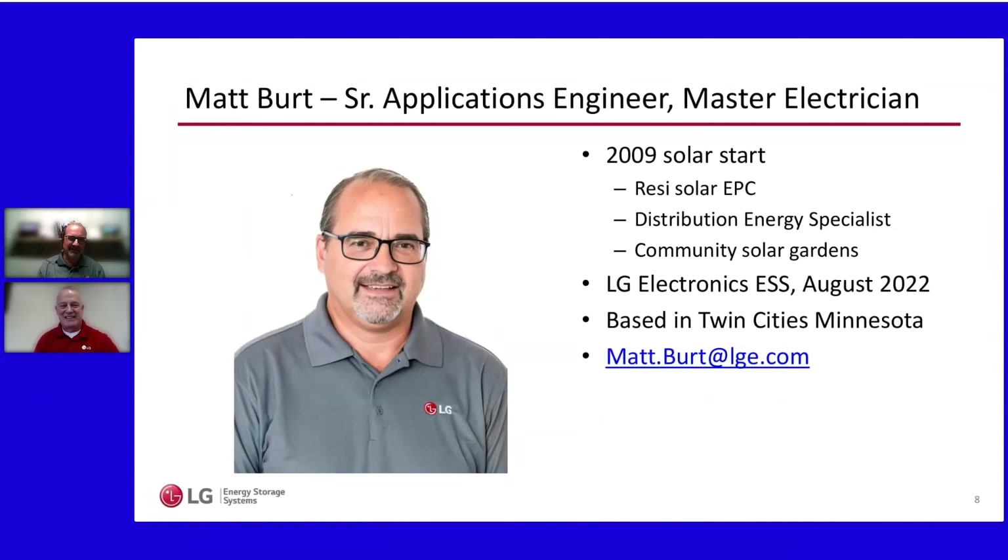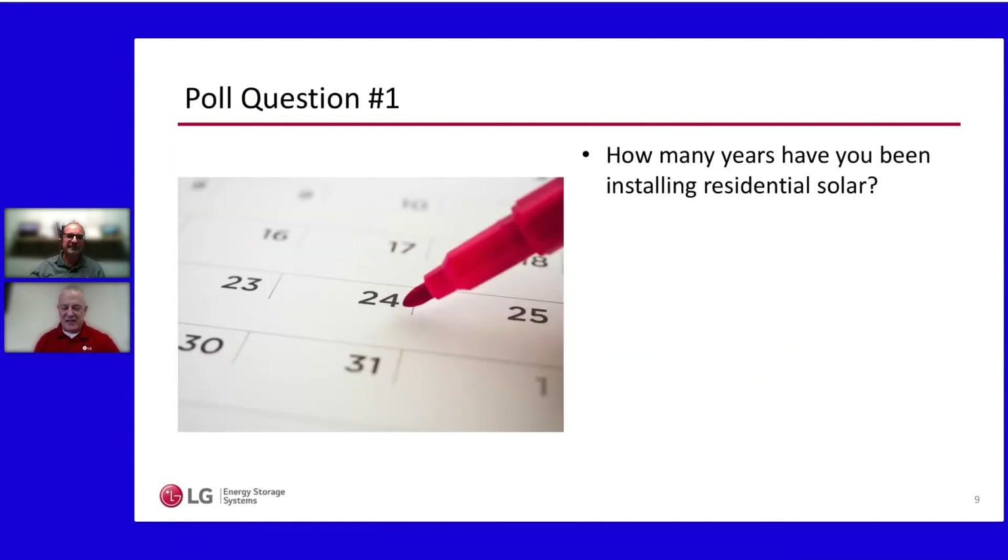Thanks Jim. Good afternoon, everyone. Similar to Jim, I've been working in solar since 2019 and in energy storage since 2017 — solar, troubleshooting, helping folks with design, those kinds of things. It's been a great ride. I joined LG last summer and I'm really looking forward to helping you folks as well.